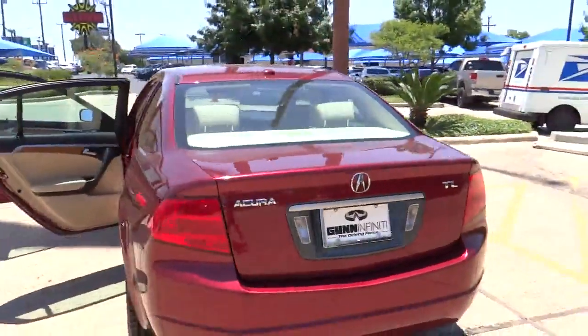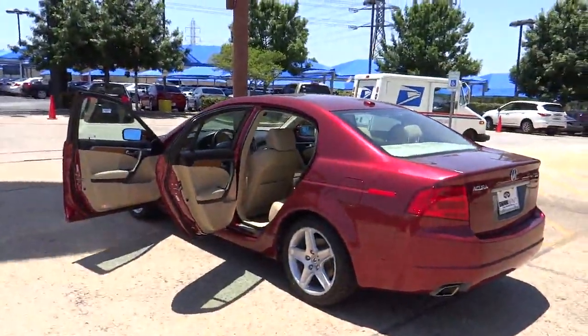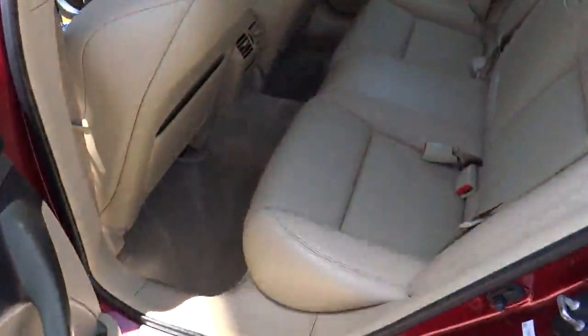Remote power door locks, heated driver seat, leather seats, tachometer, heads-up display, heated passenger seat, remote window operation, power heated outside mirrors, and driver memory seats.